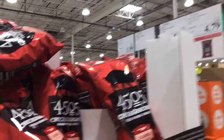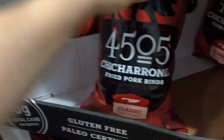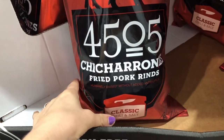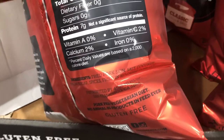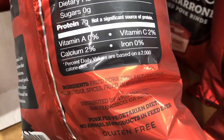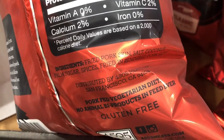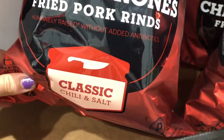Also on sale right now for $4.79 are the chicharrones. The pork used here was raised without antibiotics. A lot of chicharrones or fried pork skins have MSG of some kind, but these have really clean ingredients. It does have coconut palm sugar so it is slightly sweetened, but with a very low glycemic sweetener. These are really delicious — I can definitely attest to that. The classic chili and salt flavor is super yummy.